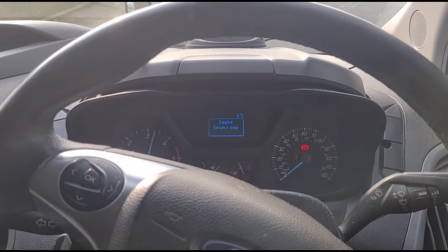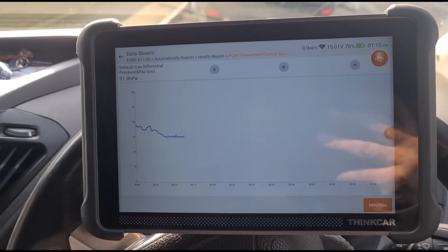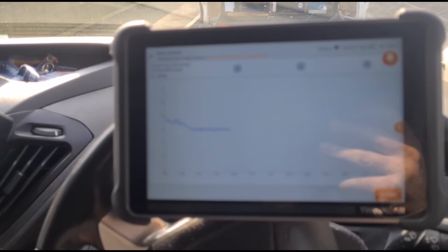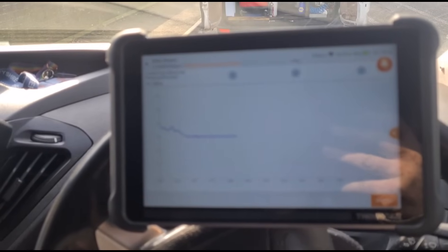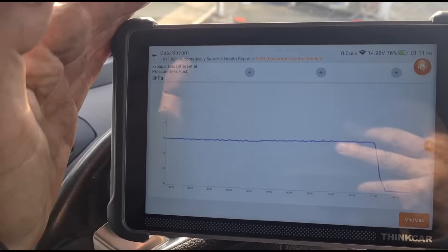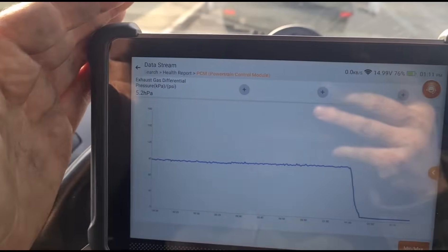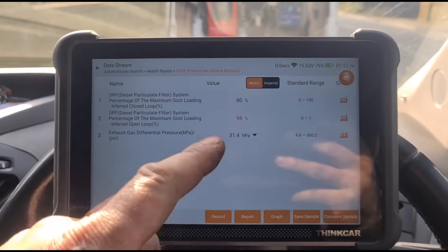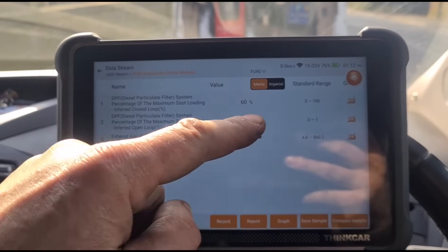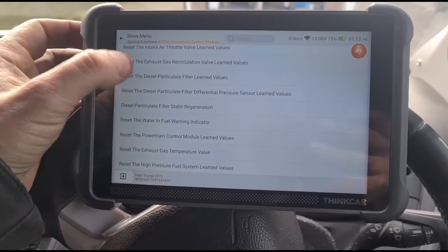We're going to give it some revs — you'll see some white vapor coming from the exhaust. The main thing is to keep an eye on the DPF pressure. At idle we now have five millibars of pressure. Even though the pressure has dropped, these numbers usually don't come down unless it's at regen temperature. So we'll need to reset the particle filter values.